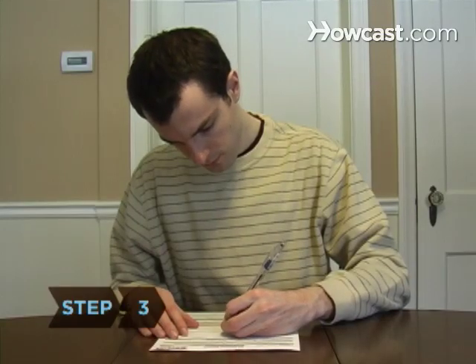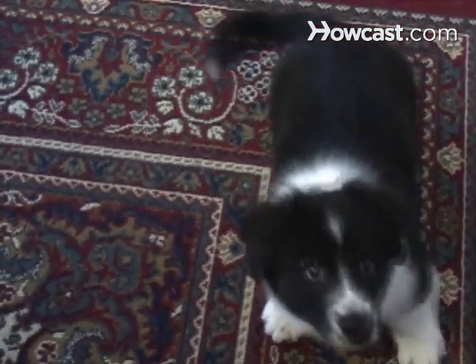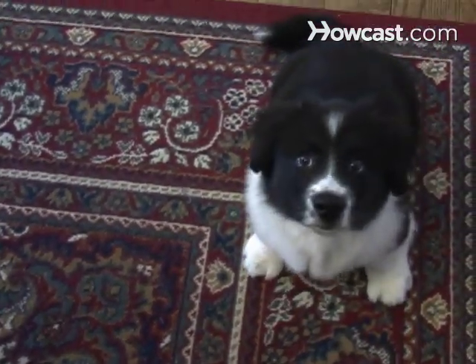Step 3. Fill out the form given to you by the breeder or complete the registration online at the AKC website. Provide information about your dog's color and markings, as well as your contact information.